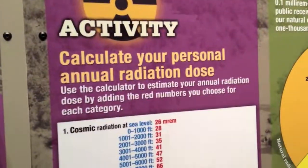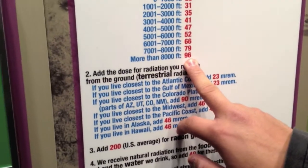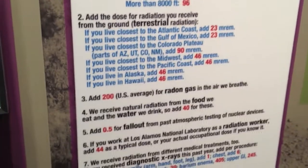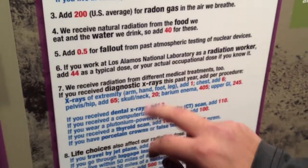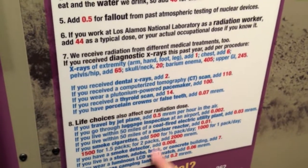This is how you measure your annual radiation dose. We are around here — Santa Fe is at 9,000 feet. And if you're one of these, that's 90. Plus 200 for the radon, 40 for drinking water, and the x-rays. If you work at LANL and life choices — like smoking.